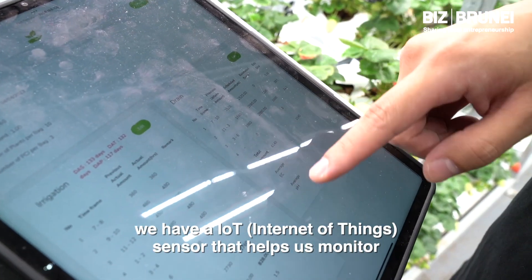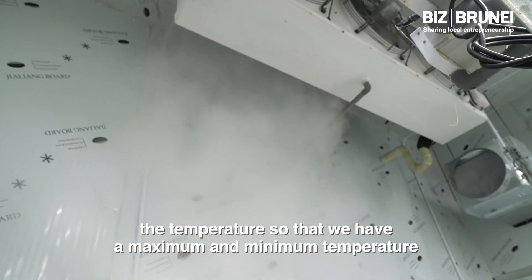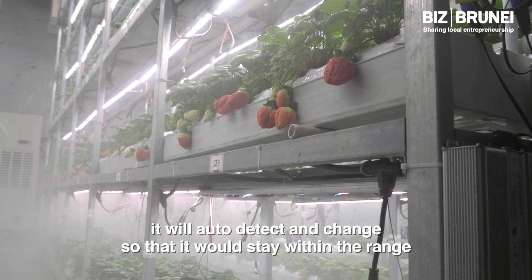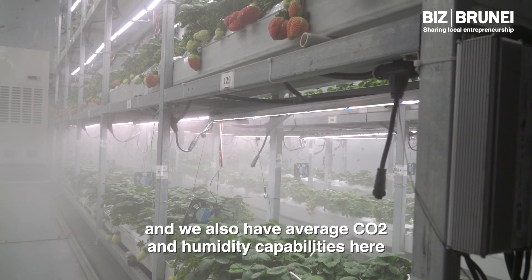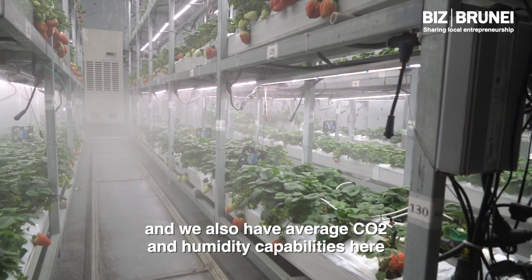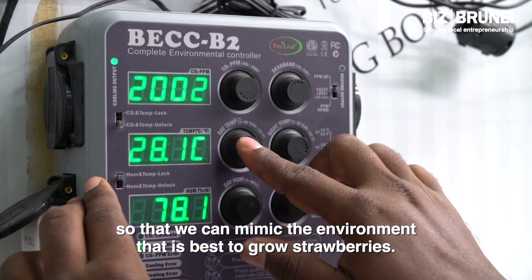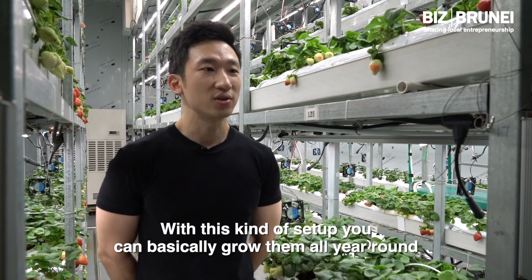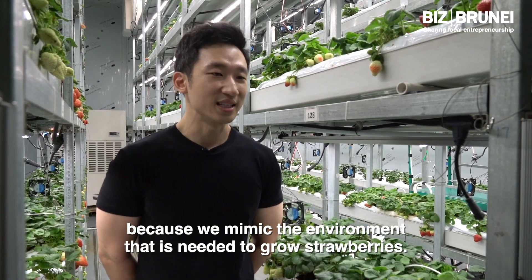We have an IoT sensor that helps us monitor the temperature, so that we have a maximum and minimum temperature range — it will auto-detect and adjust to stay within that range. We also have enriched CO2 and humidity capabilities here so that we can mimic the environment that is best to grow strawberries. With this kind of setup, you can basically grow them all year round.